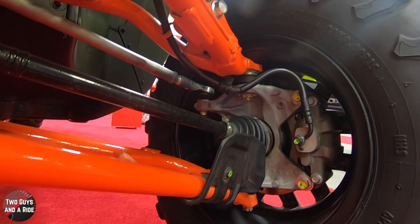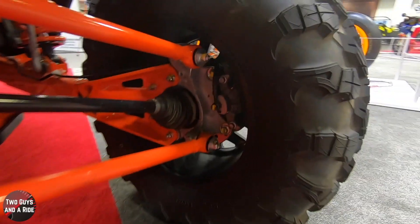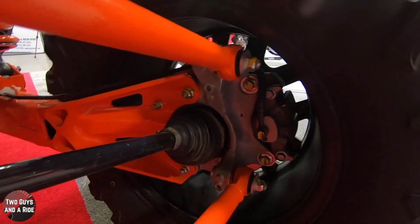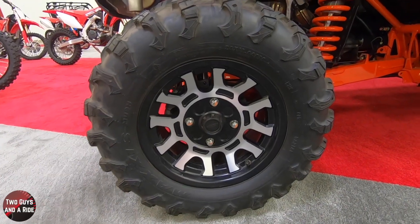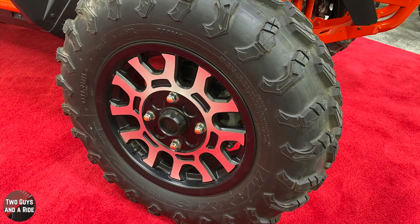The front brakes are dual 250-millimeter hydraulic disc, and out back is the same 250-millimeter hydraulic disc. Front tires are 28x9-15 and the rear tires are 28x11-15s.